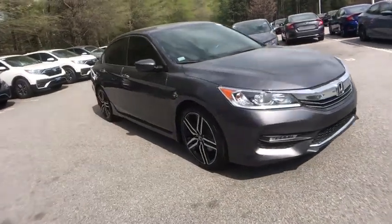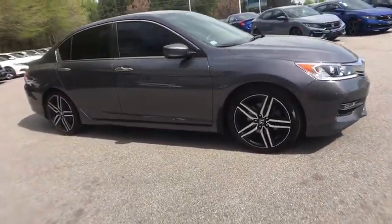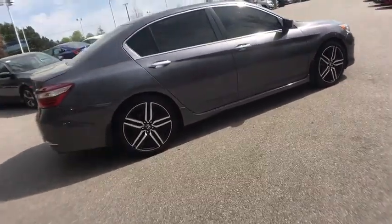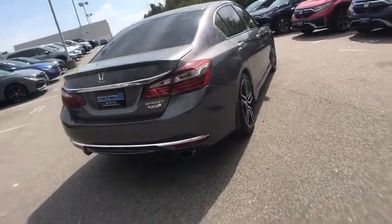You are going to love the 2016 Honda Accord. Ingeniously simple, yet overflowing with luxury and technological creativity. All that and more in the Accord.